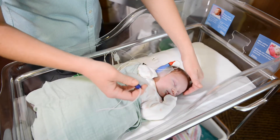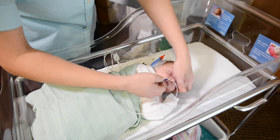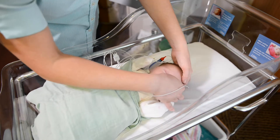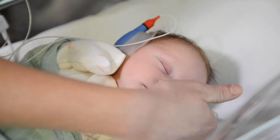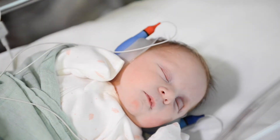A trained person will do the screen when your baby is asleep. Several soft pads will be placed gently on your baby's head and a soft earphone will be lightly placed over each ear. Soft clicking sounds will be played into your baby's ears and the pads will monitor your baby's responses to the sounds.